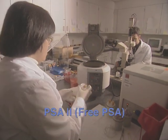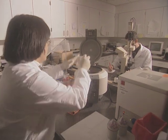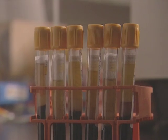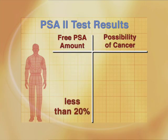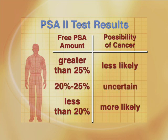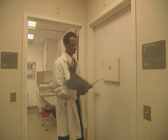A blood test called the PSA-2, or free PSA, may be useful in these cases. PSA exists in the blood in at least two forms — one bound to certain proteins, one floating free. The PSA-2 measures the amount of free PSA. If the level is less than 20% of the total PSA, there is a high suspicion that the overall PSA elevation is due to cancer. If the percentage free is 25% or above, there is less likelihood of cancer. 20–25% is still a gray area.